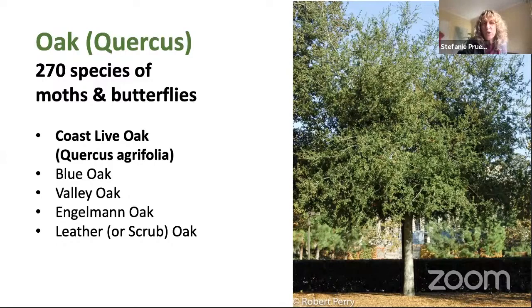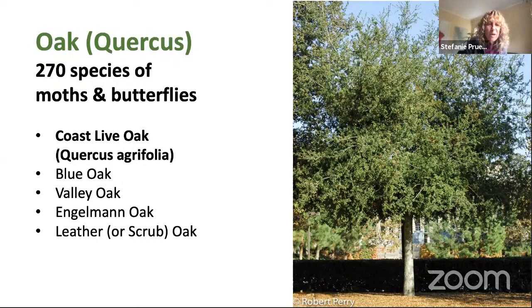Doug talked a lot about oaks, and we have quite a few here — about 20 kinds in California. The best known is the coast live oak, probably also easiest to find in nurseries, but it can get 20 to 60 feet tall and few of us have room for that. The leather oak or scrub oak is a native that stays quite small — only three to ten feet — so that could be an option for your yard.